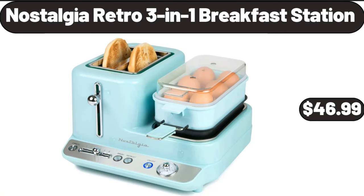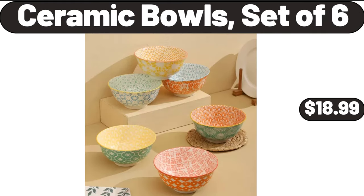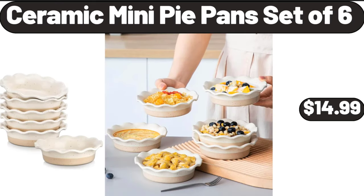Nostalgia retro 3-in-1 breakfast station, $46.99. Anniversary braided bundt bites, $26.99. Ceramic bowls set of 6, $18.99. Stainless steel flatware set of 18, $14.99.